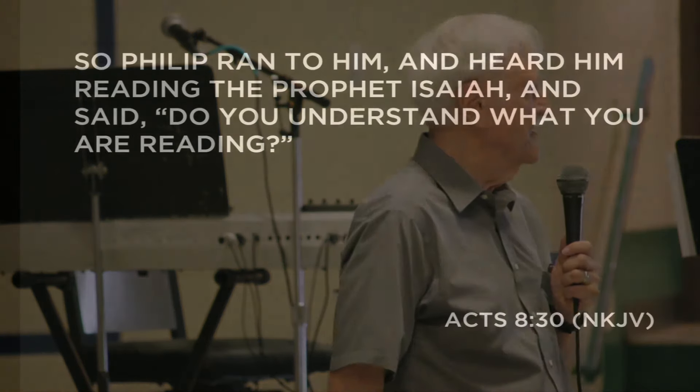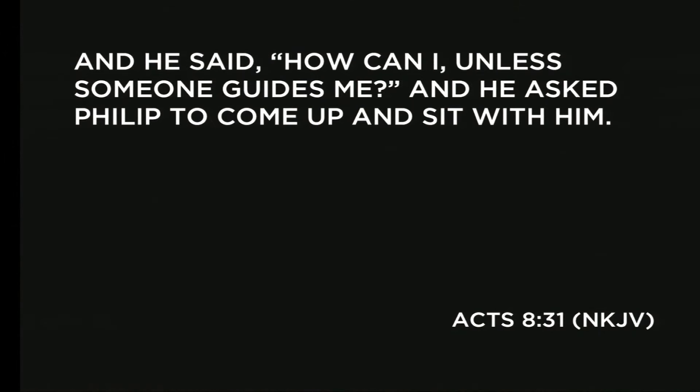In Acts 8:30-31, Philip ran to the Ethiopian and heard him reading Isaiah and said, 'Do you understand what you are reading?' He said, 'How can I unless someone guides me?' And he asked Philip to sit with him. The point is: if you don't understand something, don't just accept whatever man says or whatever philosophy is out there — go ask somebody. Come and ask me. If you catch me with something I don't know, I'm going to find out.